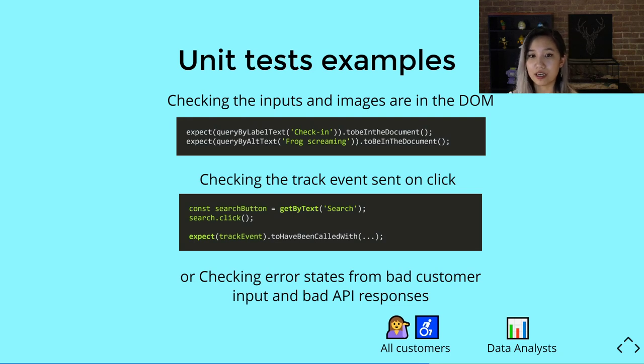Taking the wizard example, we can check that inputs and images are in the DOM by checking that the label is there for check-in, and also checking that our image — the screaming frog — is there by its alt text. Another example is checking that track events are sent on click. Here, we get the search button by its text 'search', click it, and then check that the track events have been called with the proper arguments.